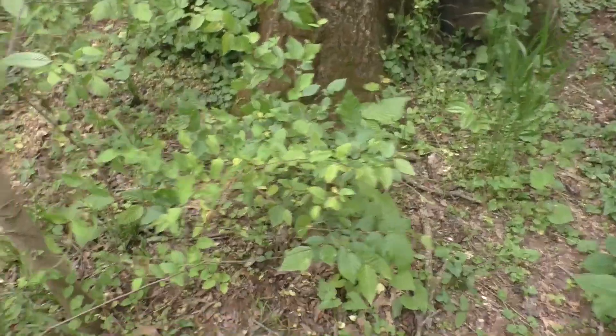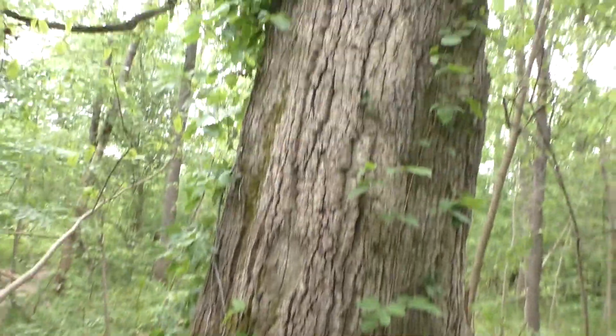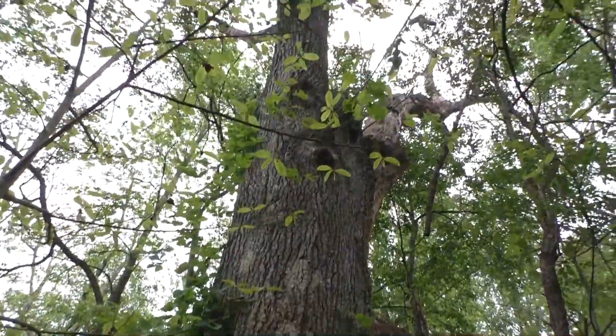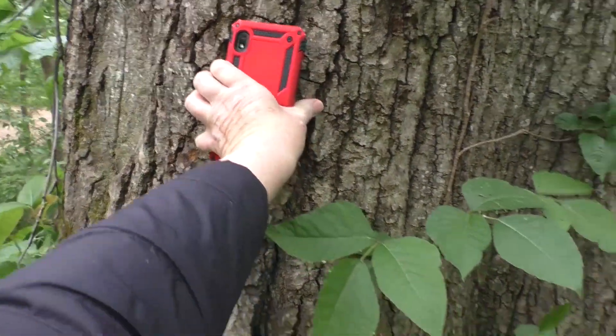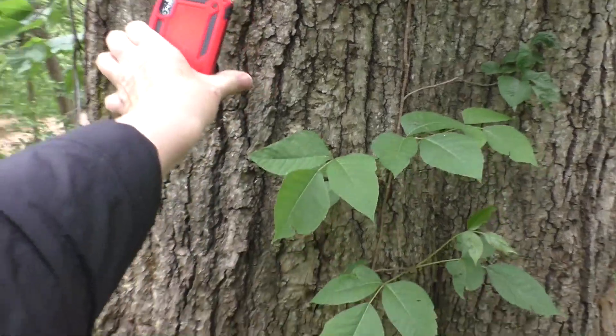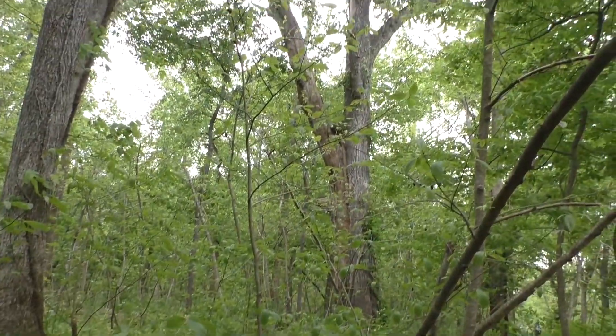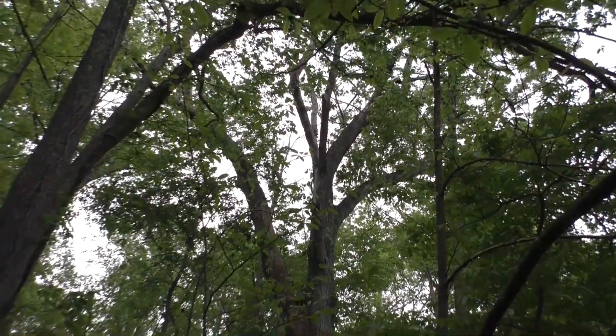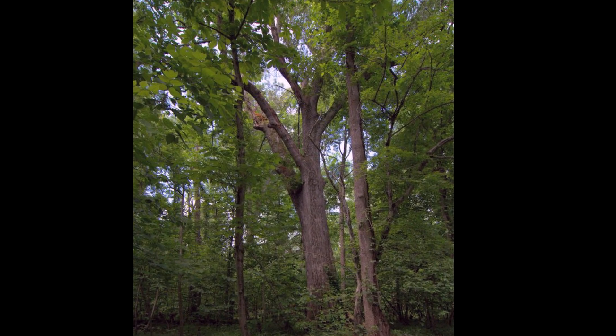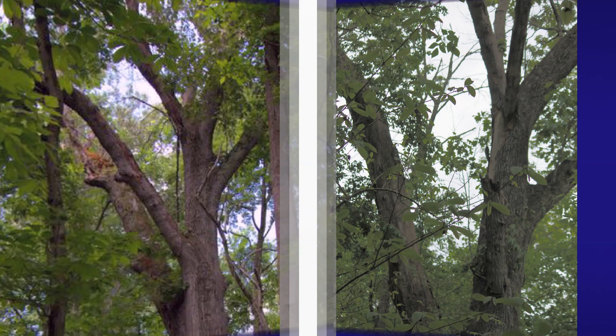As I approached the witness tree, it was massive — it would have taken two and a half of me to put my arms around it. It was majestic even in its decay, as some of the branches had fallen off. And there it stands. This photo of the witness tree is taken by the National Park Service.